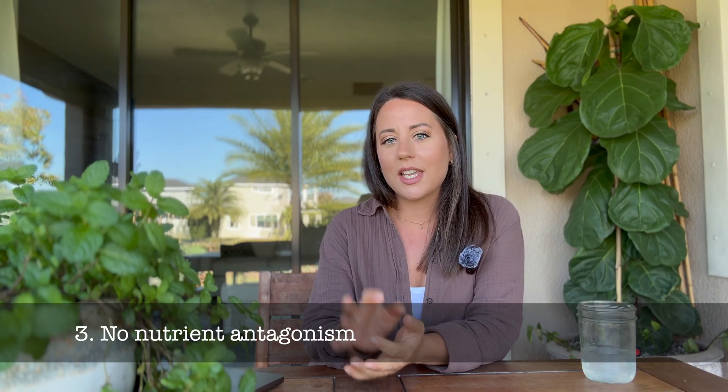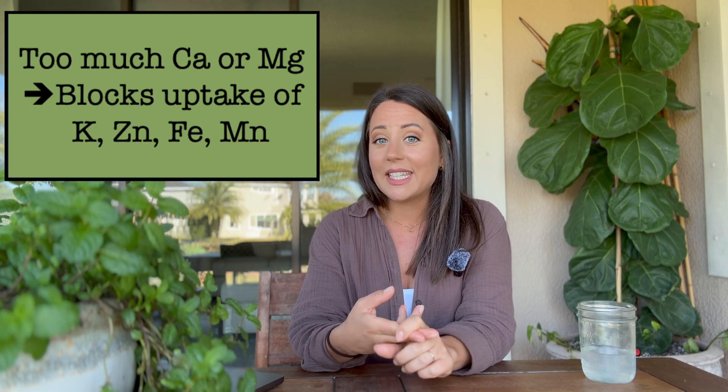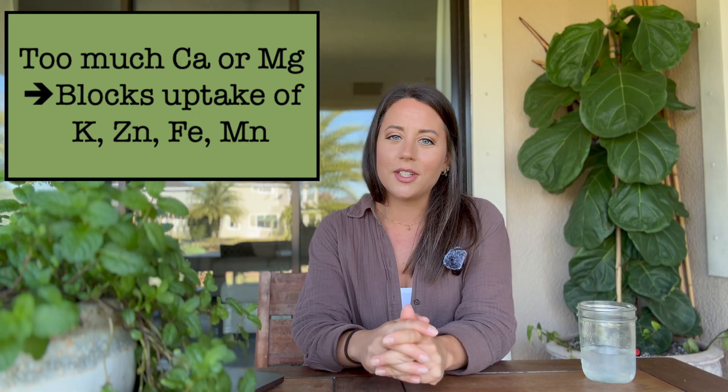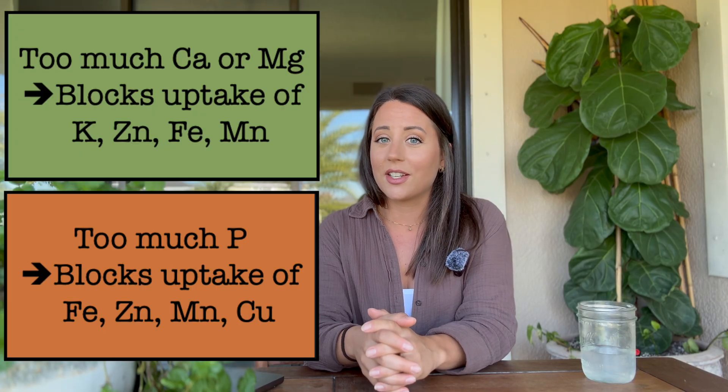Nutrient antagonism means that too much of one nutrient may block the uptake of another. For example, too much calcium or magnesium can block the uptake of potassium, zinc, iron, and manganese. And if you have too much phosphorus in your soil, it can block the uptake of iron, zinc, manganese, and copper.